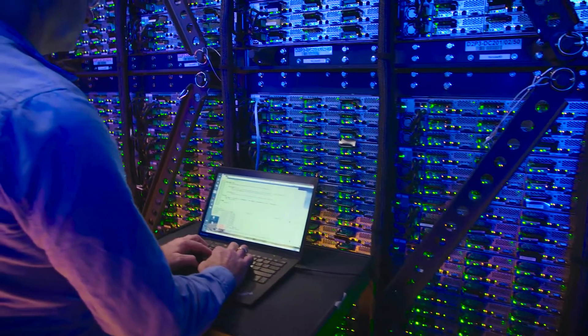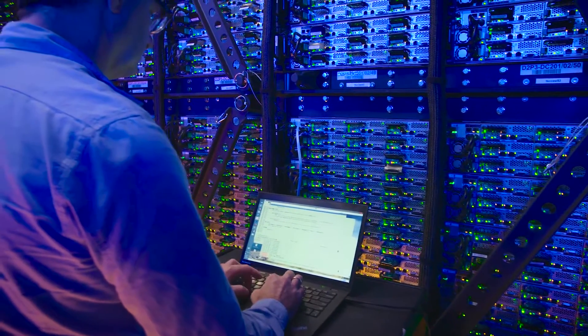On the SDN side you get the service methodology — you can change your network to something that is way more dynamic. On the NFV side you get the virtualization and with that you get different services that can spin up very quickly.